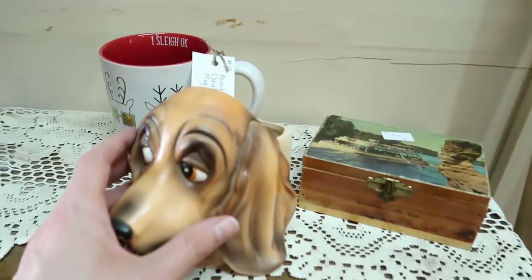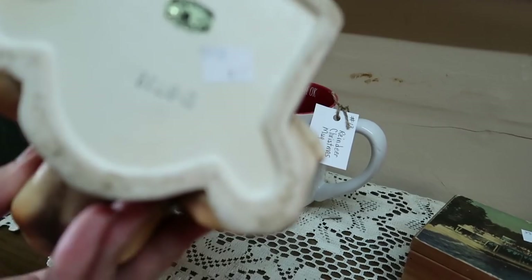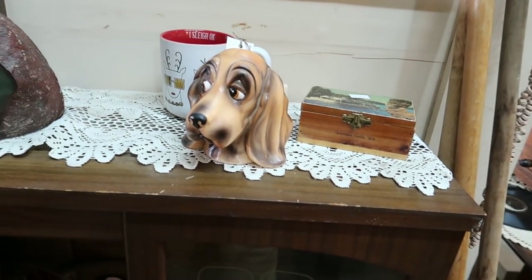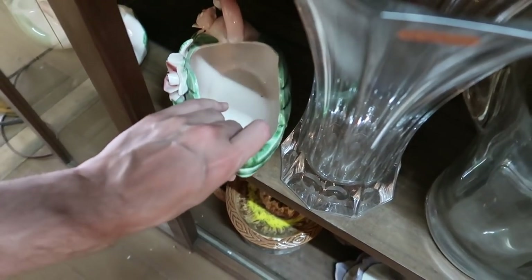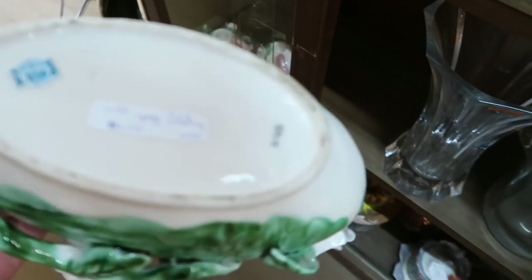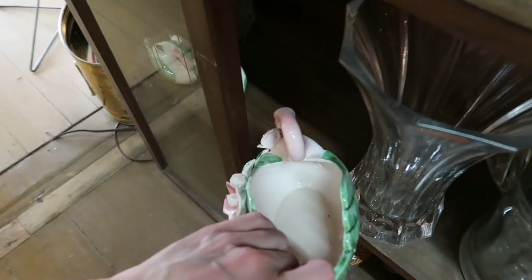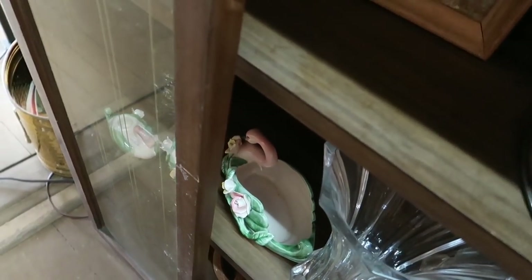Look at this dog — little dog planter, $9, and that is made by Inarco, Inarco Japan. Very cool. Ooh look at the swans, the swan planters, $15 and you get all of them — the swan planters and the candlesticks.